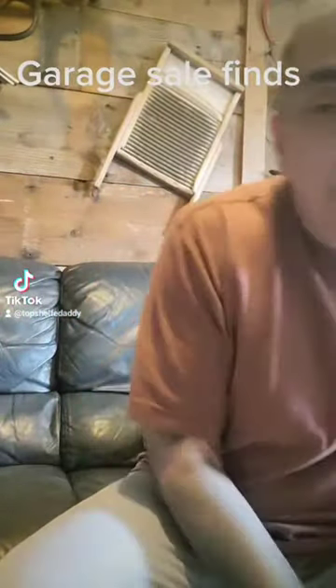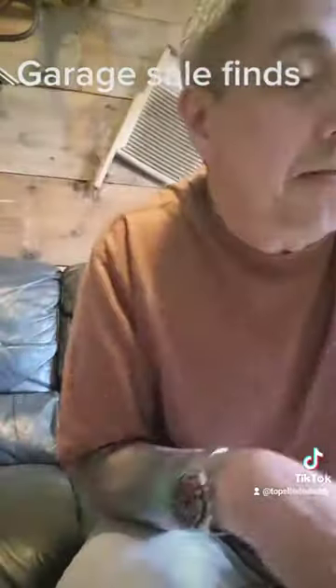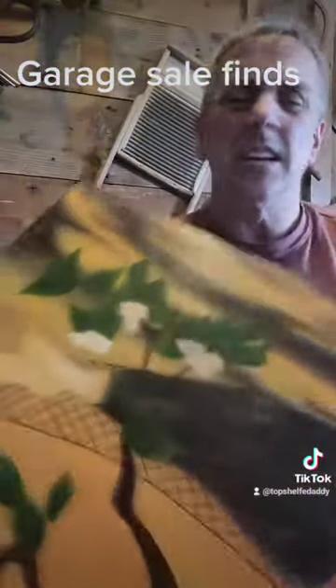Trying to go fast here. Dollar. Picture of Casablanca, really cool. Got this — oriental painting picture, very cool. Looks like a dollar.